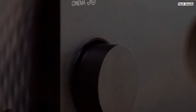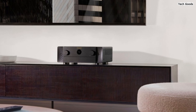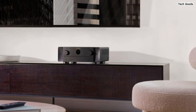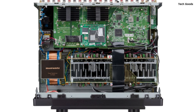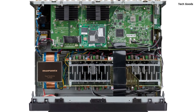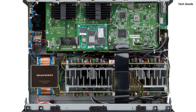With built-in HEOS technology, this Marantz receiver enables effortless multi-room music streaming. You can stream music wirelessly via Wi-Fi, Bluetooth, AirPlay 2, and popular streaming services like Pandora and Spotify. The receiver also supports voice control with Amazon Alexa, Siri, and other major voice agents, allowing you to adjust volume, change tracks, and switch inputs hands-free. It integrates seamlessly with popular smart home automation systems as well.